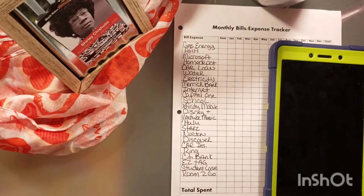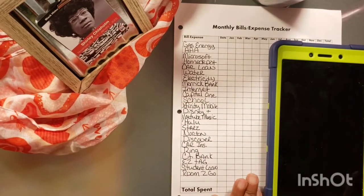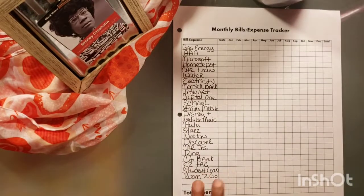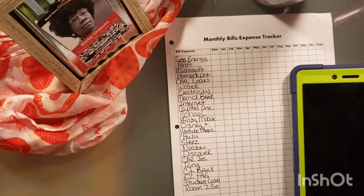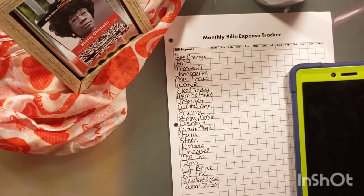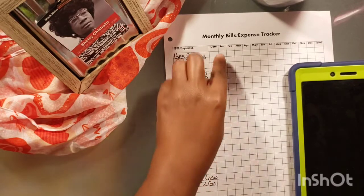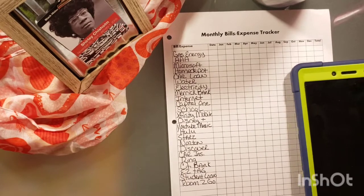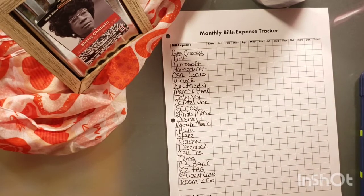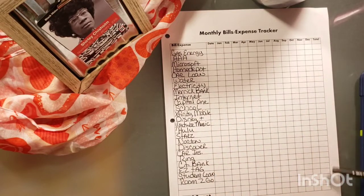So, we're going to get started with my monthly bills tracker, expense tracker — monthly bills and expense tracker. This is just a little sheet that I made to keep track of how much I'm paying towards bills every month. And then, at the end of the year, I would like to see how much I paid to each one.